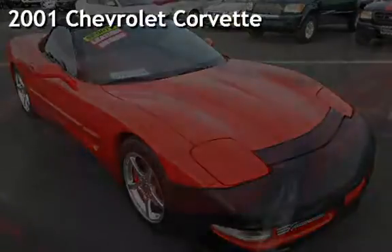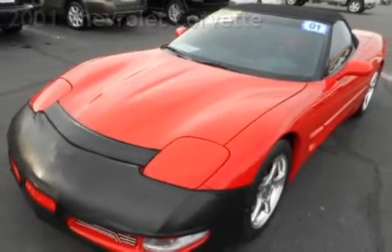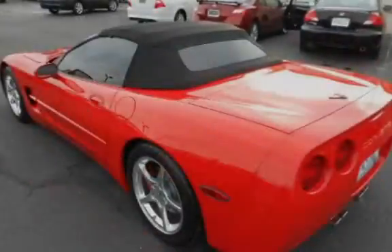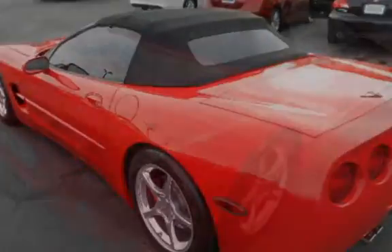Presenting a preowned 2001 Chevrolet Corvette. This two-door convertible has an eight-cylinder, 5.7-liter V8 engine, with rear-wheel drive, and an automatic transmission.